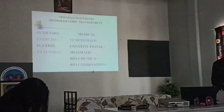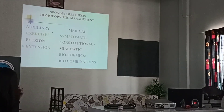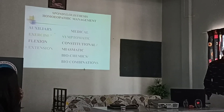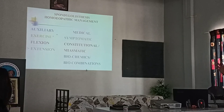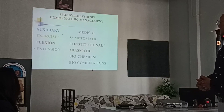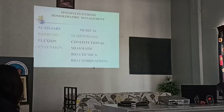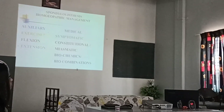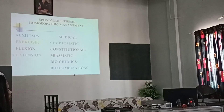Homeopathic management of spondylolisthesis: auxiliary measures include flexion exercises. No extension exercises should be given. The second thing is the medical line of treatment — symptomatic remedies, then constitutional or miasmatic remedies, and biochemics depending upon the patient's presentation.